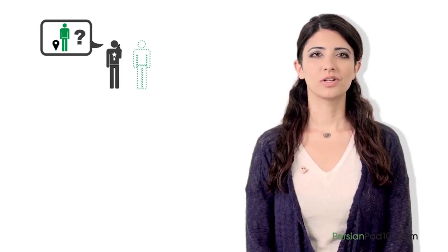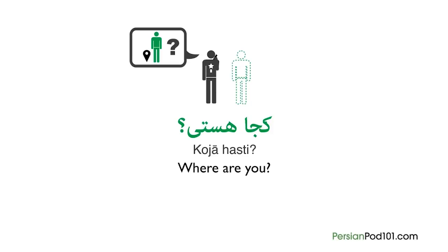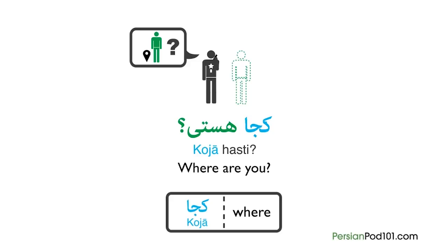This time, we're going to ask 'where' questions. Imagine you want to ask where your friend is now. You will ask: Koja hasti. This is the exact translation of 'where are you?' Let's break down this sentence. First we had Koja, which is the basic translation of 'where' in Persian. Hasti, which is 'you are' — and because the suffix i is added to it, we don't need to add 'to' (you) anymore, unless we want to emphasize. So altogether: Koja hasti — where are you?